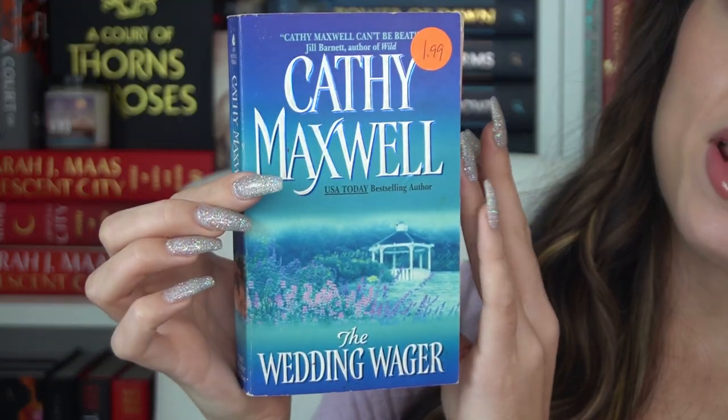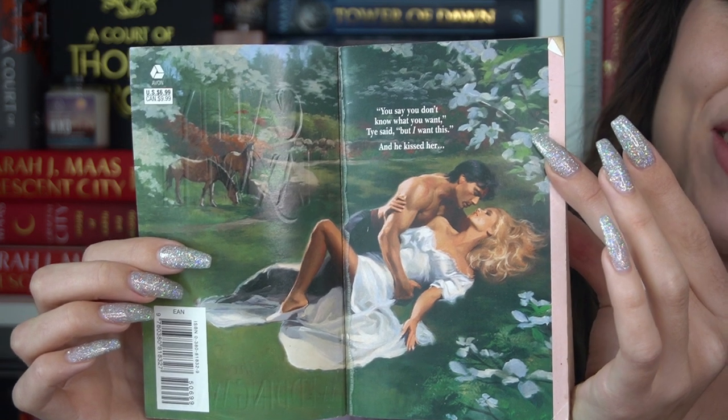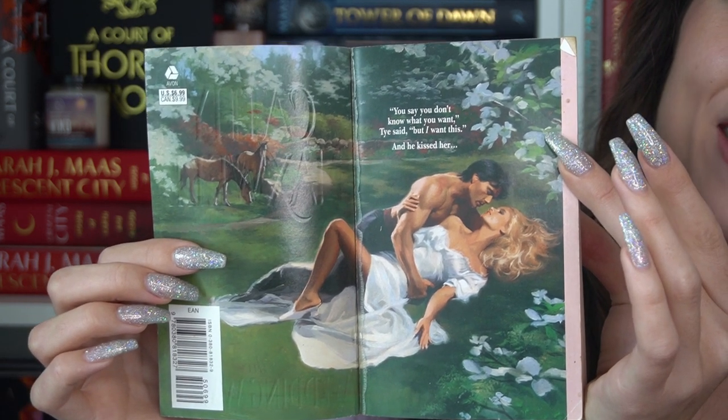And then we have 'The Wedding Wager' — oh my god, I'm so obsessed. When I saw this I was like, I need it now. We follow Mary Gates whose family used to have really famous stables but has since fallen out of prestige. She needs a new horse, ends up betting and winning a stud but doesn't have the money to pay for it. So she goes to London to find a husband, but then her neighbor and rival ends up following her there — and I'm guessing they fall in love. So those are the Kathy Maxwell books.